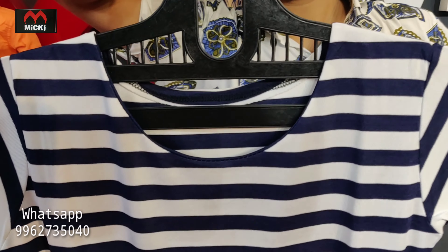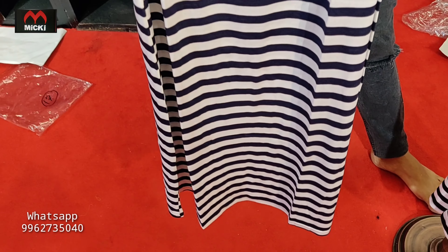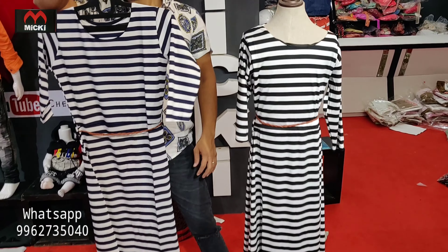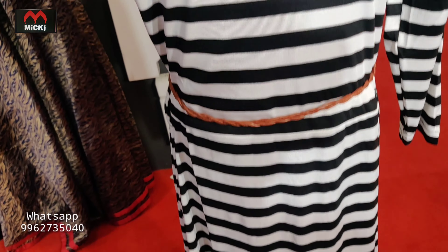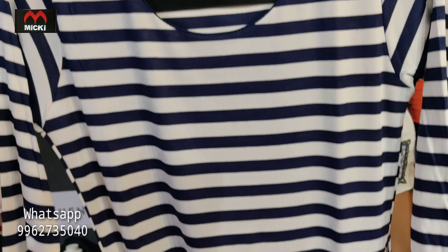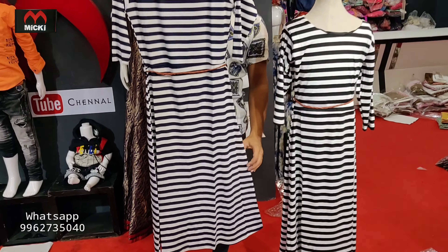Hundred percent cotton fabric with central belt coat for tunic style, short frog style. Stylish size 38 and 40. Neck colors: first color in black, second color in navy blue. Two different colors, price flat 350 rupees.